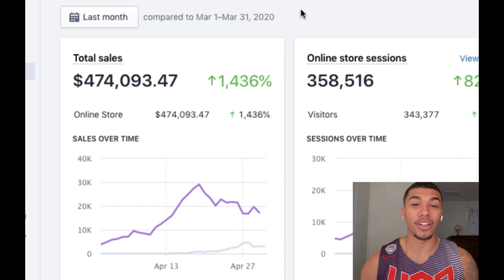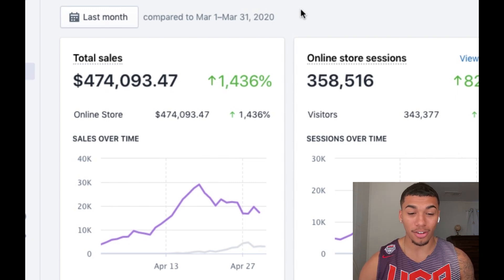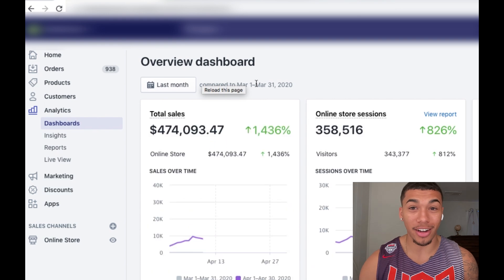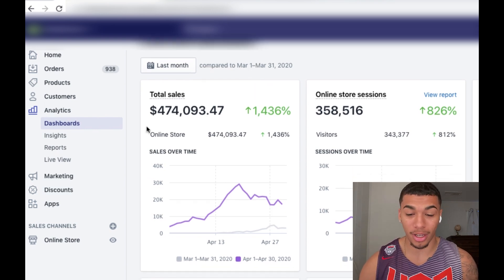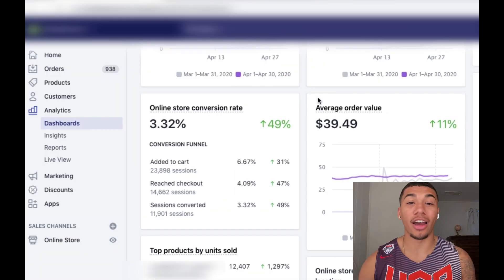As you guys can tell, this is $474,000 made in a single month. I'm going to refresh the screen for you. This is April, and as you can see it's comparing to the month before, which is March 2020. So these are live results — $474,000 made, 12,000 orders, and an online store conversion rate of about 3.32%. This was a very amazing month, but I know I showed you revenue, so let me show you the actual profit.